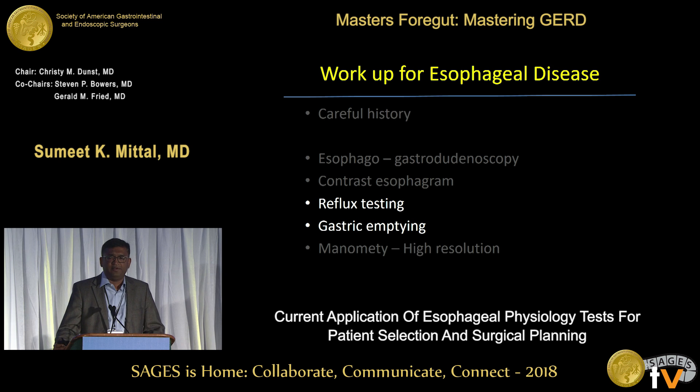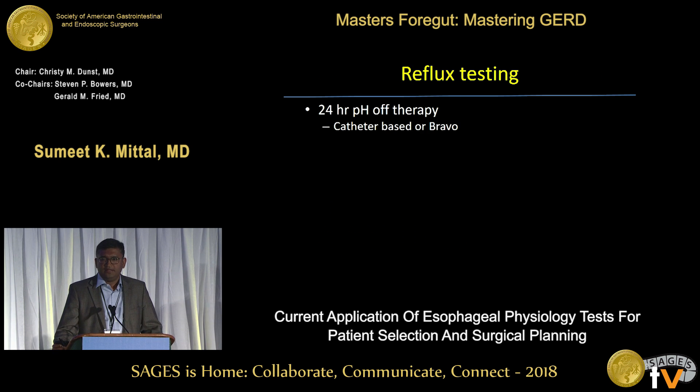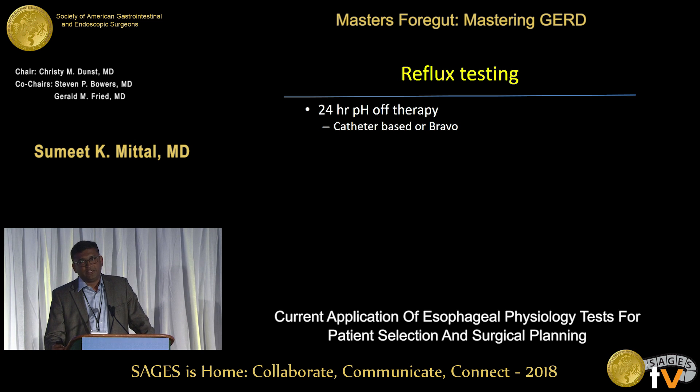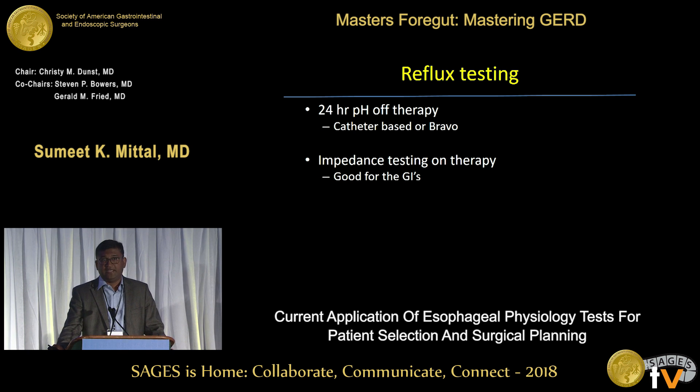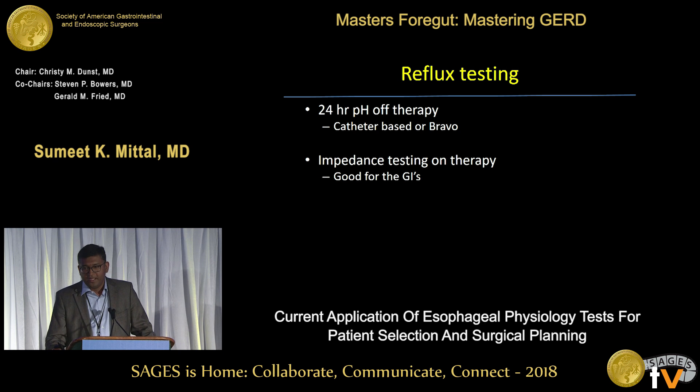The next two tests are reflux testing and gastric emptying. For reflux testing, the gold standard is the 24-hour off-therapy pH study. You can do a 24-hour catheter-based study — the advantage being it won't slip down and you can assess two levels, proximal and distal — or you can do a Bravo, which is more convenient for the patient and covers 48 to 96 hours. Impedance testing on therapy I would leave for the gastroenterologists — I do not make decisions based on that.